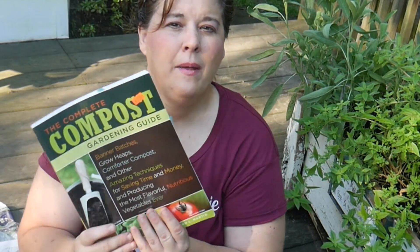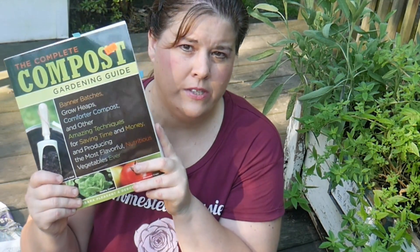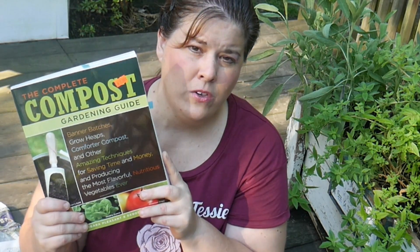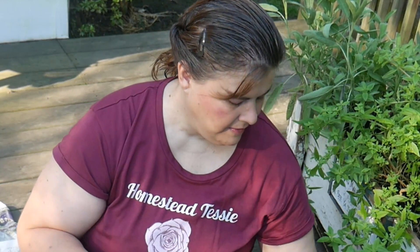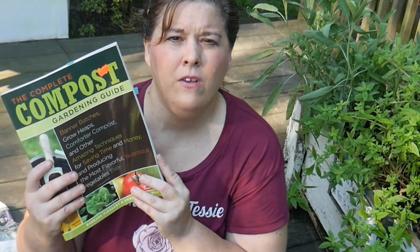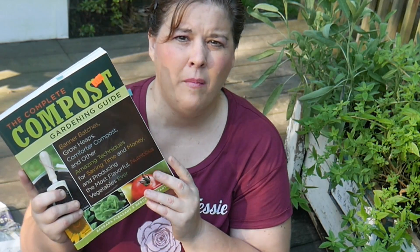Last but not least, I got a book. I have a lot of books but I have no books on composting. I'm really learning composting and you've seen my composter that I have. I think this would be really good as a reference book and I paid $2 for it. I'm really excited about this compost book — I think it's going to teach me a lot and help me in learning how to compost more.